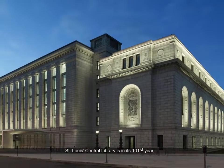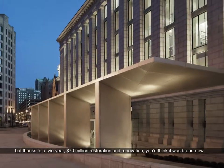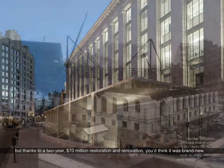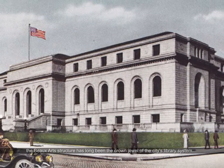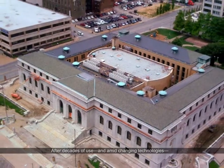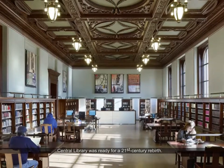St. Louis Central Library is in its 101st year, but thanks to a two-year $70 million restoration and renovation, you'd think it was brand new. Designed by famed architect Cass Gilbert, the Beaux-Arts structure has long been the crown jewel of the city's library system. After decades of use and amid changing technologies, Central Library was ready for a 21st century rebirth.